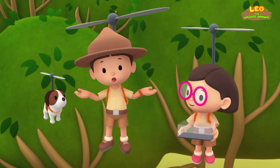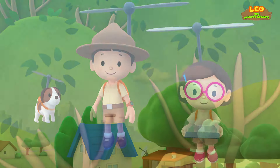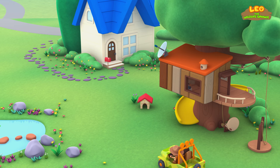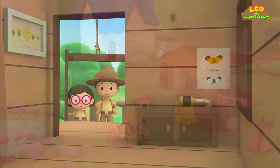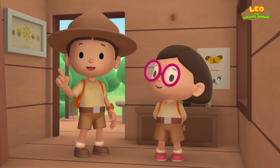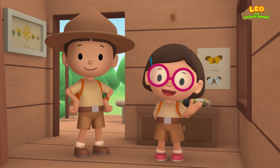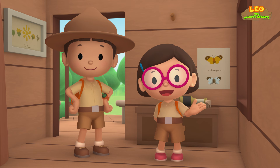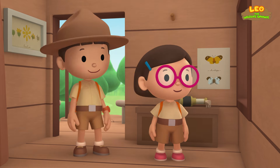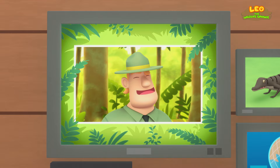We did it! We found the baby crocodile's nest! Great job, everyone! Hooray! We found a baby Estuarine crocodile in our garden. We learned that Estuarine crocodiles live in a mangrove swamp or estuary. So we returned the baby crocodile to its nest in the mangrove swamp. Good job, children! You did it! You are amazing wildlife rangers!